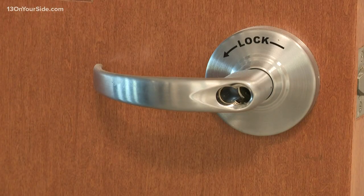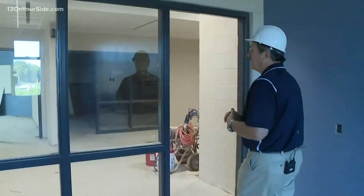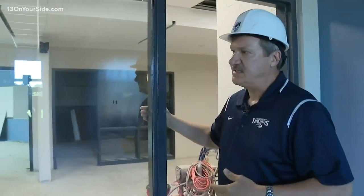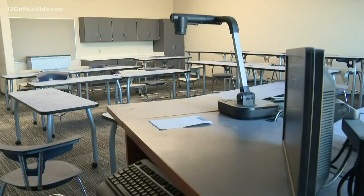Another safety feature is being added to doors — access control locks on all of the doors in the school district — that will allow school leaders to lock down the entire district with the push of one button. Safety changes are also being added to classroom windows.